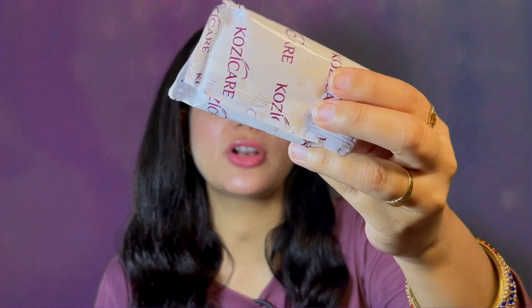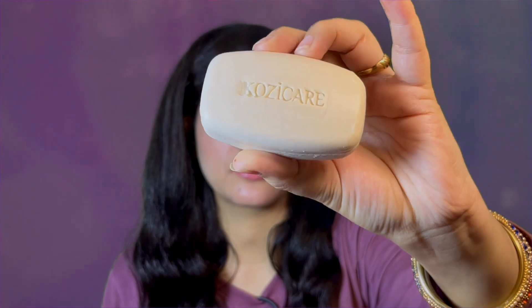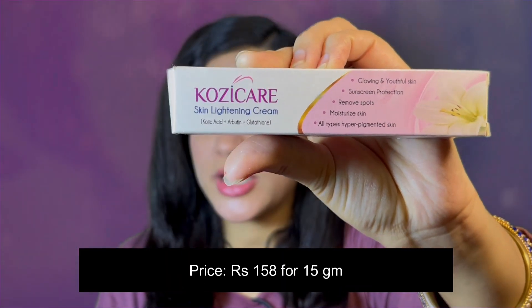I did not open a new one because my first one was finished. I will show you the product — this is 75 grams. Now let's move on to the next product, friends, which is a moisturizer. I have this Koji Care skin lightening cream, which also has kojic acid, arbutin, and glutathione — three ingredients that help your skin glow, lighten up, and reduce melanin production.